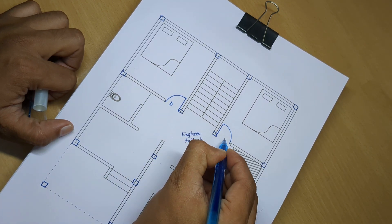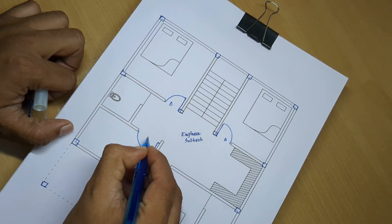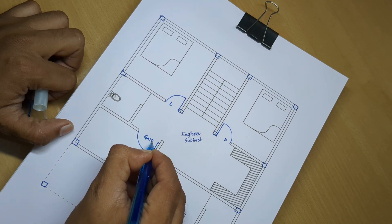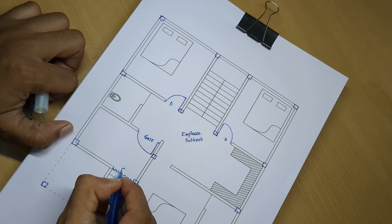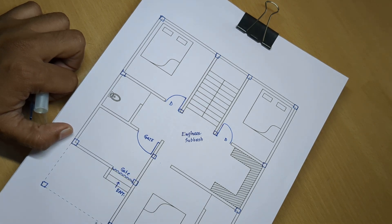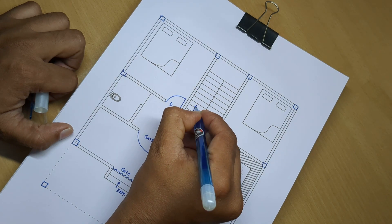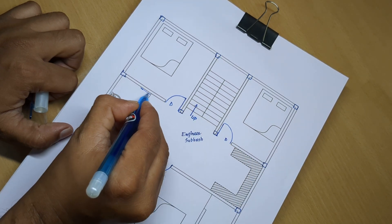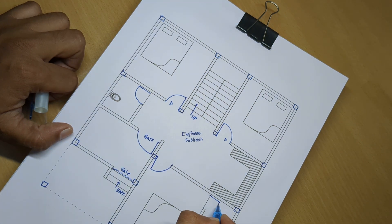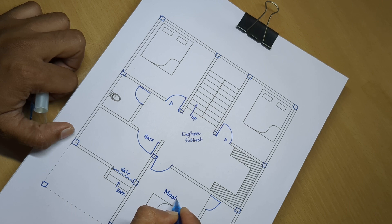Door, door, gate. Entry door, stair up, attached bathroom latrin, master bedroom.